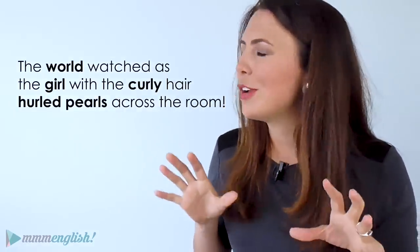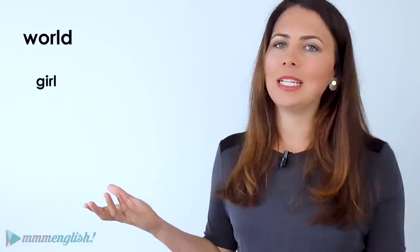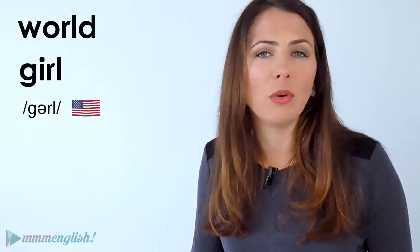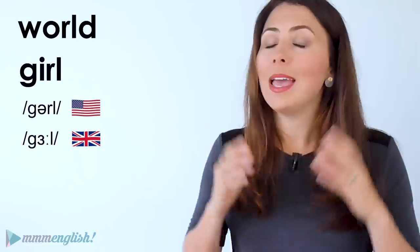Depending on your native language, you will find one way of pronouncing these words a little easier than the other. Perhaps the American 'girl' is easier for you, or maybe the British pronunciation 'girl'. Whatever — it really doesn't matter. My advice is to experiment with both pronunciations and then just do what feels easiest and most comfortable for you. Both pronunciations are acceptable and the most important thing is that you are understood and that you feel comfortable making these sounds.